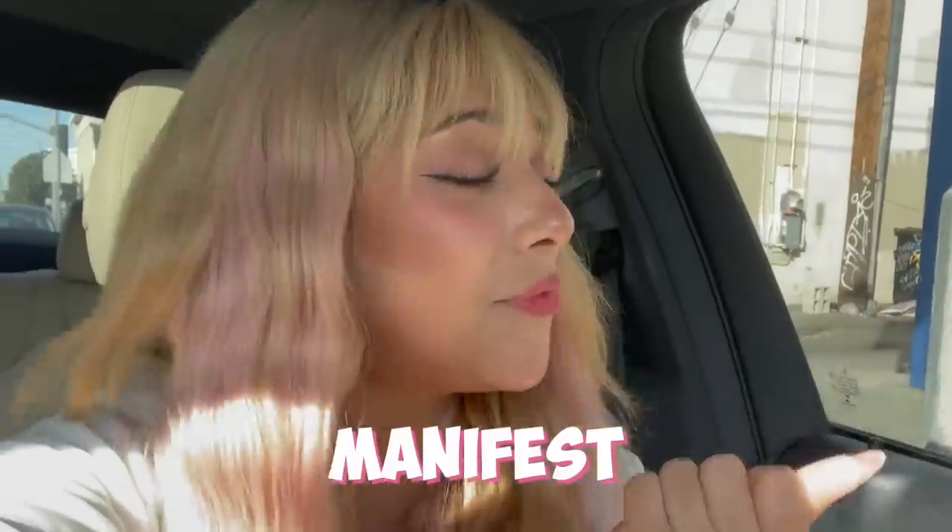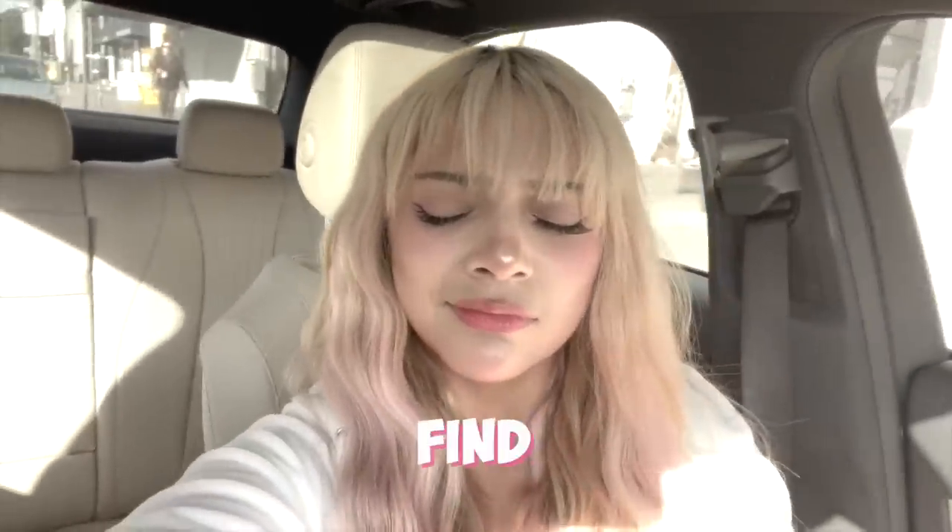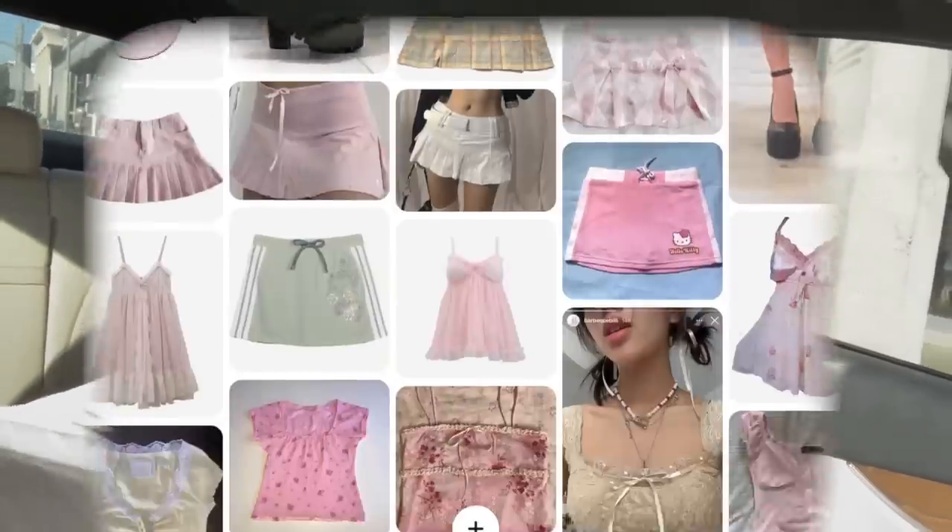Before you start your thrift journey, I would highly suggest opening up Pinterest and making a vision board. Manifest to the thrift gods — please make sure I find the absolute cutest things today. This is my vision board for this trip: I'm trying to find cute dainty tops, mini skirts, Mary Jane kind of shoes, and cute little baby doll dresses.